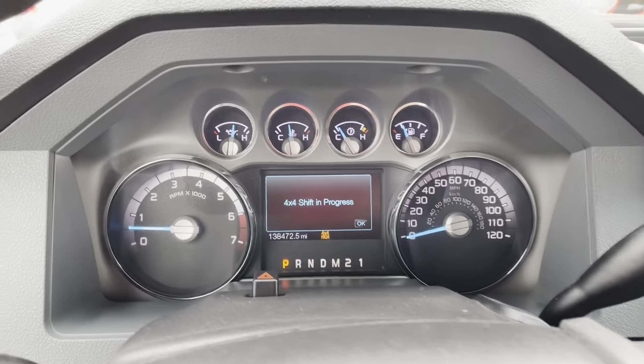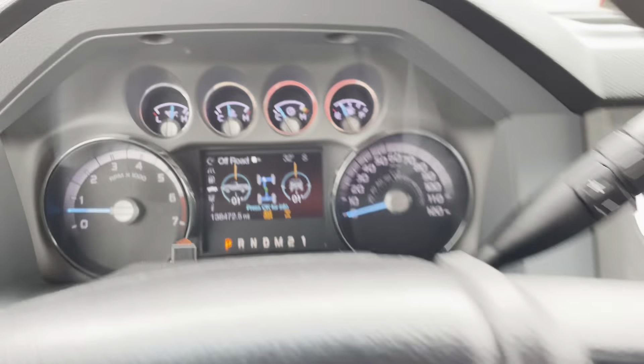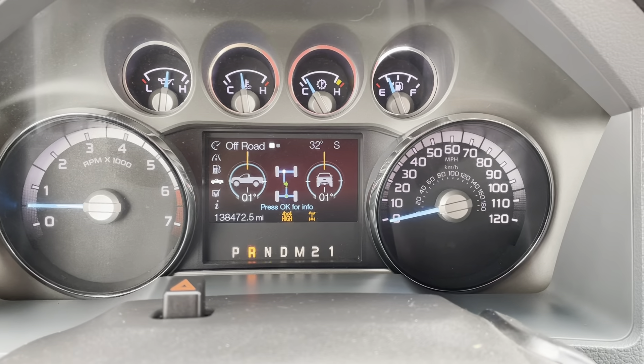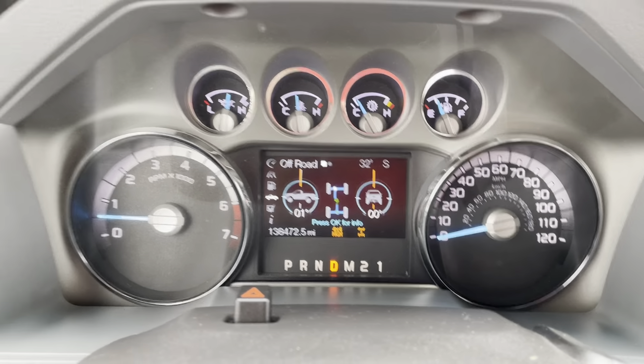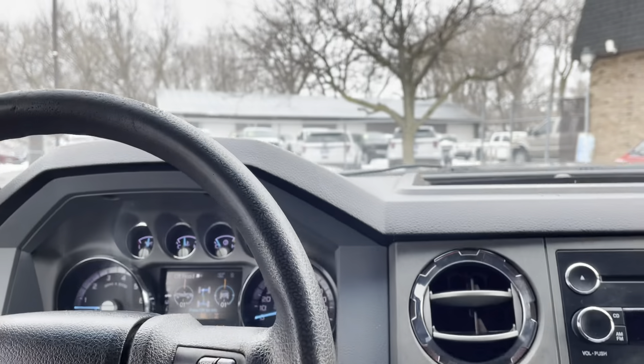Shift on the fly 4-wheel drive with a locking rear differential — just pull that and you'll get the indicator. Automatic transmission goes from gear to gear without any delays. You've got two sets of keys with factory remote start and the keys for the toolbox.